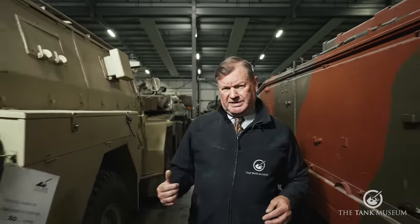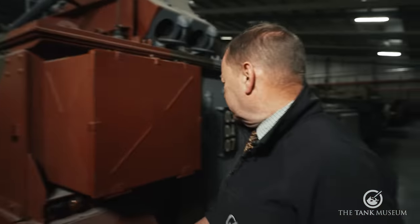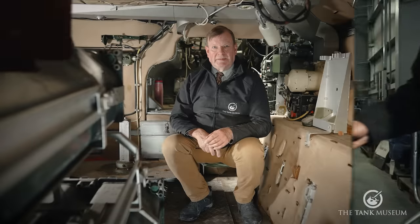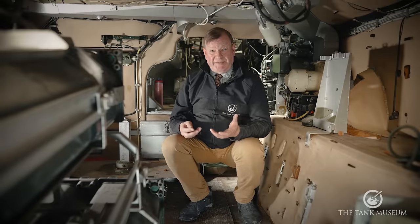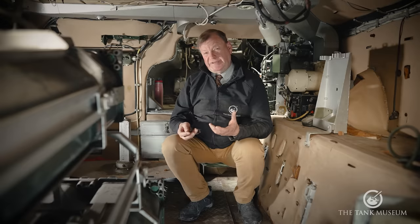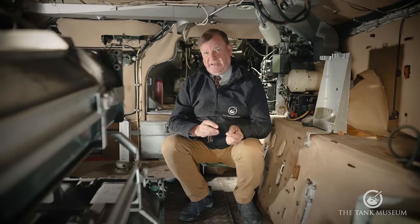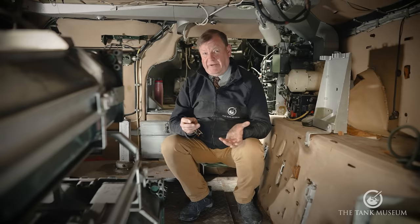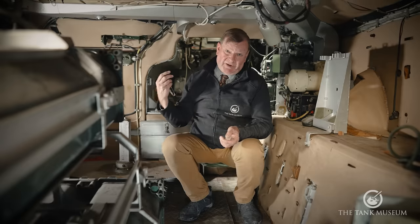There's another significant advantage: on Striker the missile bins have to be reloaded from the outside, whereas with FV438 the process happens inside the vehicle. The interior of FV438 is quite spacious — the base FV430 series was designed as an armoured personnel carrier, so there's actually quite a lot of space in here, certainly a lot more than on Striker.